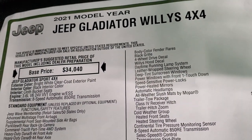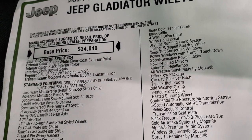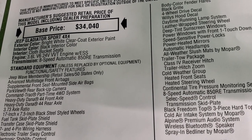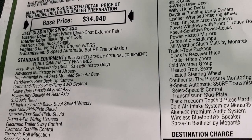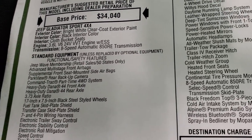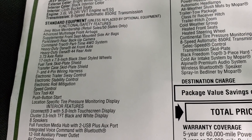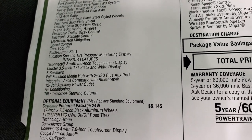This is a 2021 Jeep Gladiator Willys 4x4 on the Gladiator Sport package — the Willys is an addition to the Sport package. It has the 3.6 liter engine with the eight-speed automatic transmission. You get the Jeep Wave membership automatically with this vehicle. It has the backup camera, command track part-time four-wheel drive system, heavy duty Dana 44 front and rear axles, and 3.73 gears.